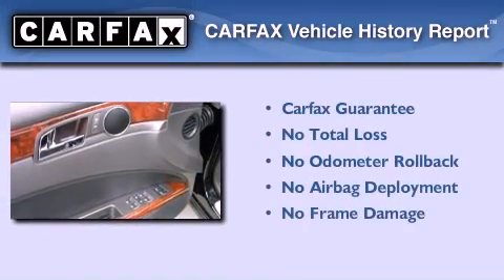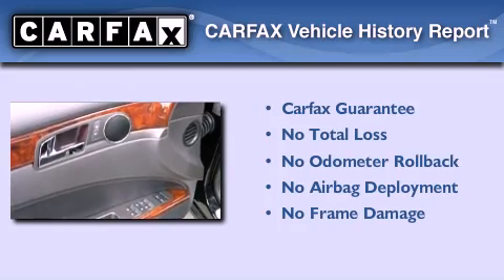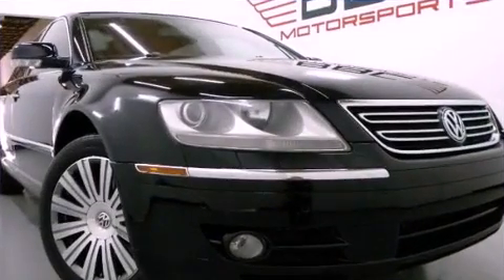Not to mention that this Volkswagen qualifies for the Carfax buyback guarantee. Contact us today to arrange your test drive.